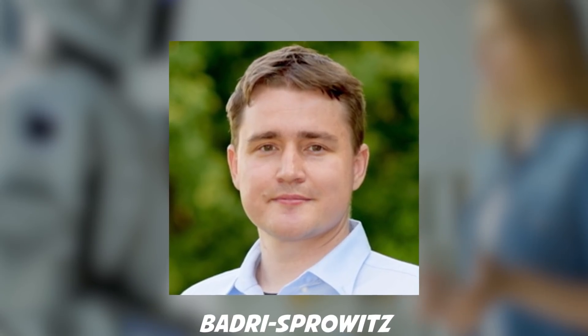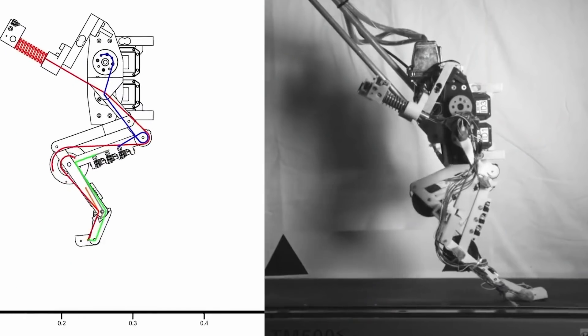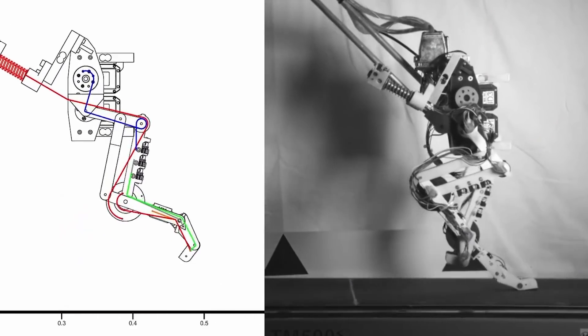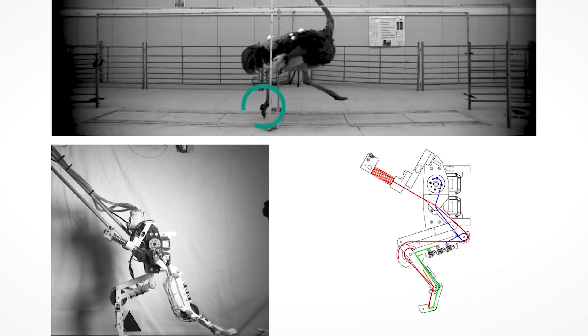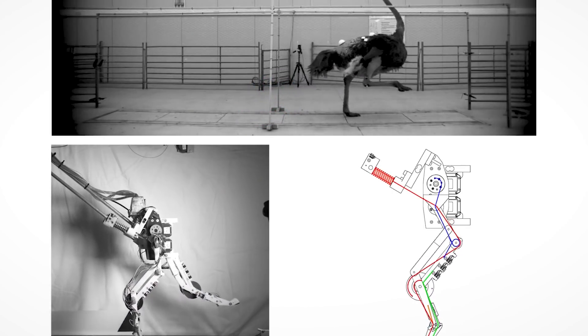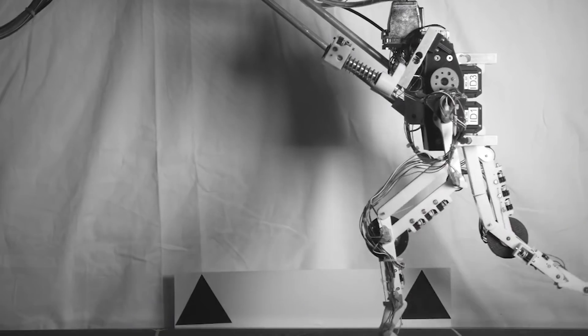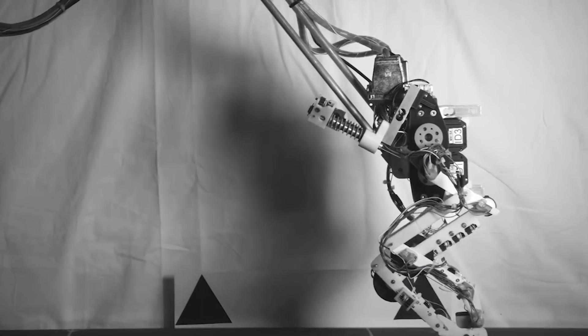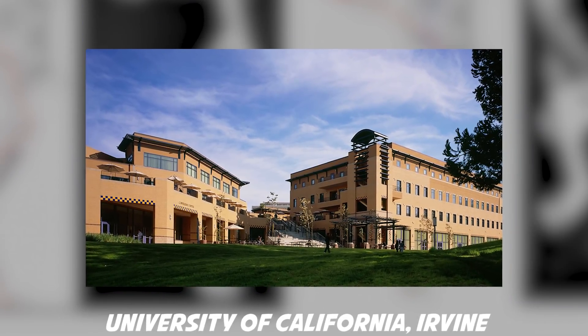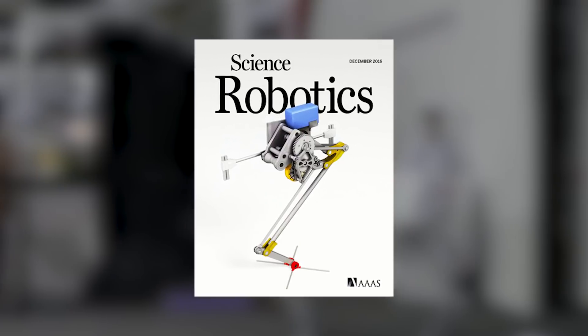Together with his doctoral student Alborz Aghamaleki Sarvestani, Badri-Sprowitz constructed a robot leg that, like its natural model, is energy efficient. BirdBot needs fewer motors than other machines and could theoretically scale to large size. On March 16th, Badri-Sprowitz, Aghamaleki Sarvestani, roboticist Metin Sitti — a director at MPI-IS — and biology professor Monica A. Daley of the University of California Irvine published their research in the journal Science Robotics.